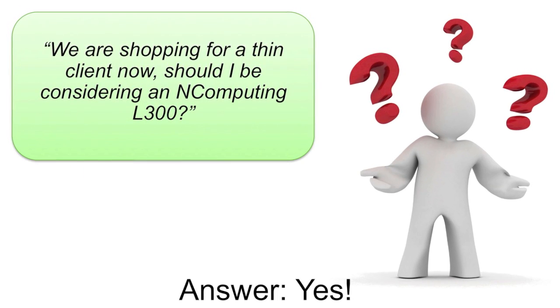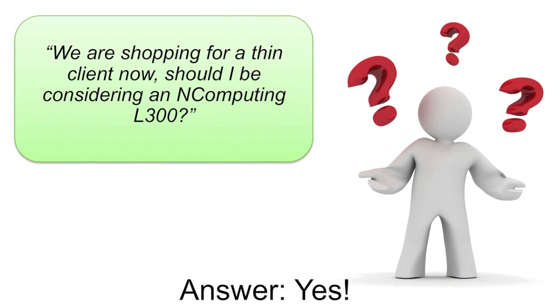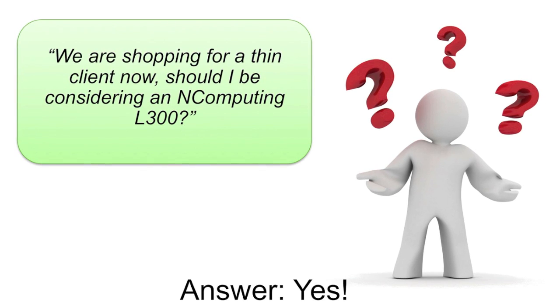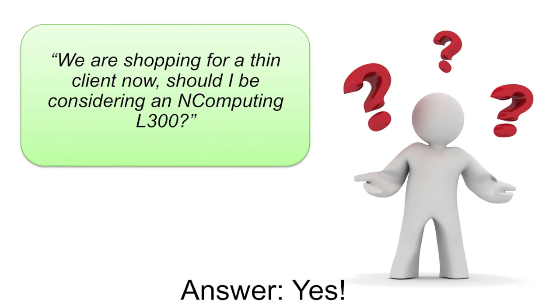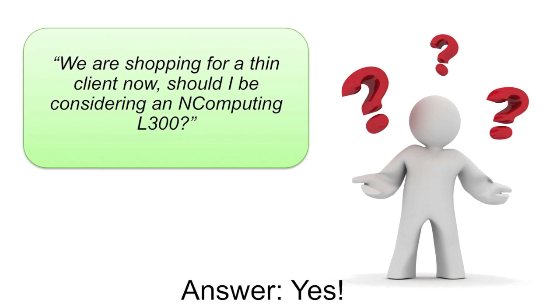Another frequently asked question we hear is whether or not we are a thin client, ultra thin client, zero client, or some other type of client. Labels are tough, but if you are looking for an access device to provide a replacement for a desktop to provide access to Windows or Linux, you should absolutely be looking at nComputing.